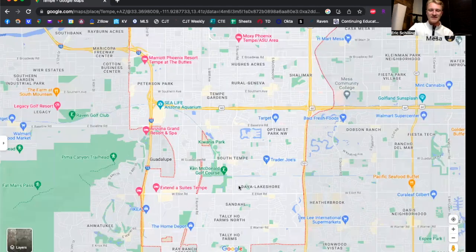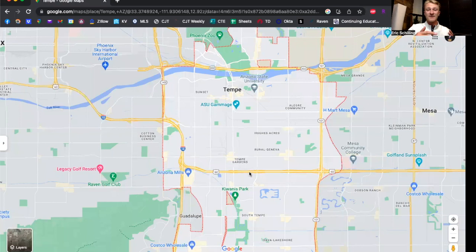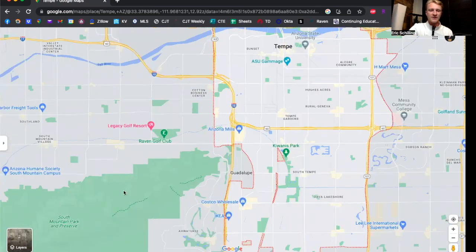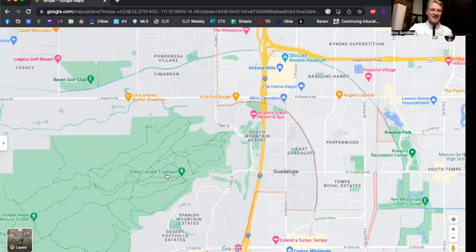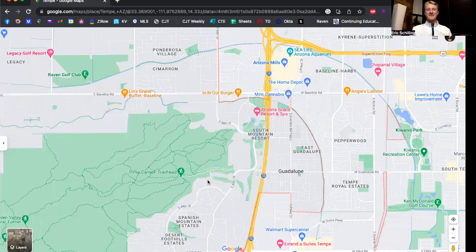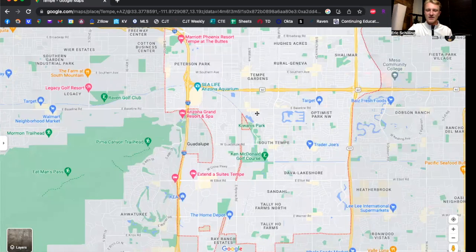For outdoor activities, Tempe is kind of gridlocked so there's not a ton of hiking per se, outside of A Hill and the southern part of Papago. But the nice thing is that you are so close to one of the nation's largest outdoor parks — South Mountain. When my wife and I first came to visit, we ended up on a random hike there and it was really, really cool. You get an amazing view of the rest of the city. There are all kinds of different trails on the east side of South Mountain and it's relatively easy hiking.